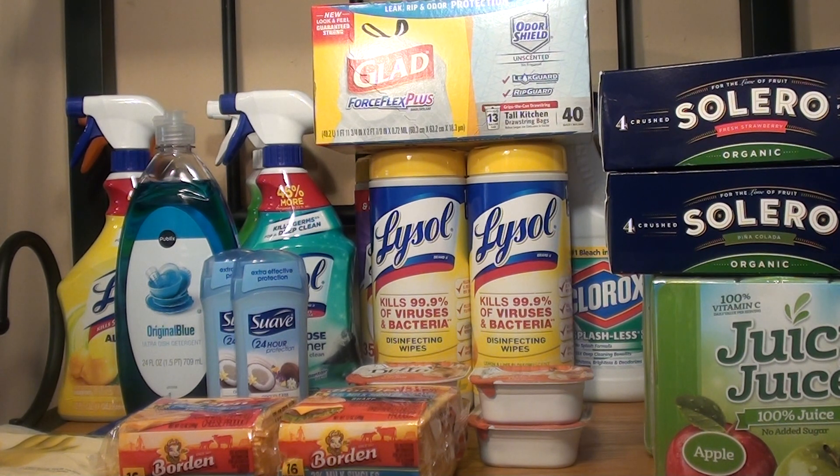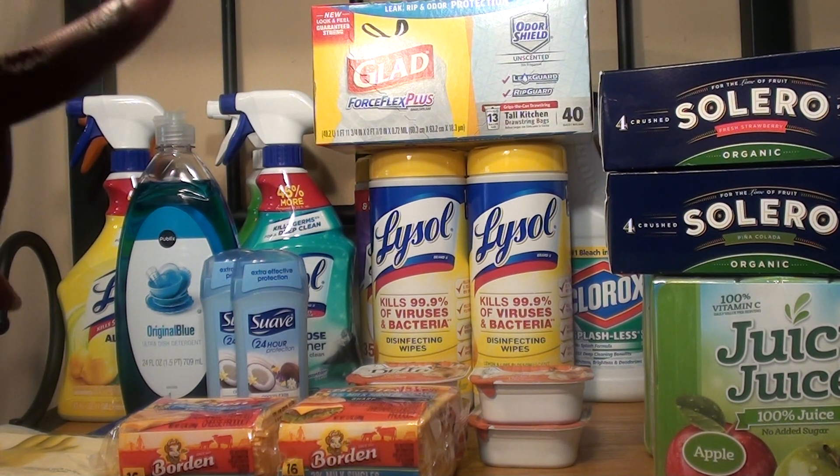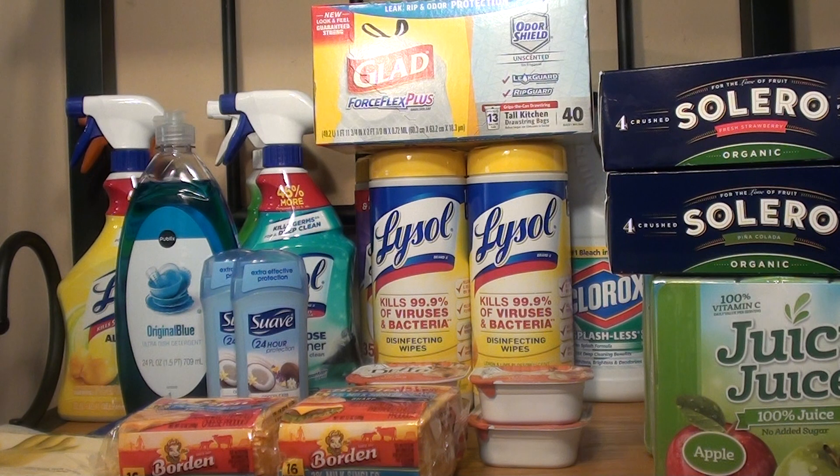The next item I purchased were the Glad Trash Bags — the Force Flex Plus. They are on sale for $6.99. There is a coupon for the Force Flex for $1 off one on coupons.com, so after that it made it $5.99 for 40 bags, which I think is a great deal. The next item I purchased was Clorox — the 55-ounce. They are on sale 2 for $4, or $2 each. I used a coupon for $1 off two, making it $3, or $1.50 each.